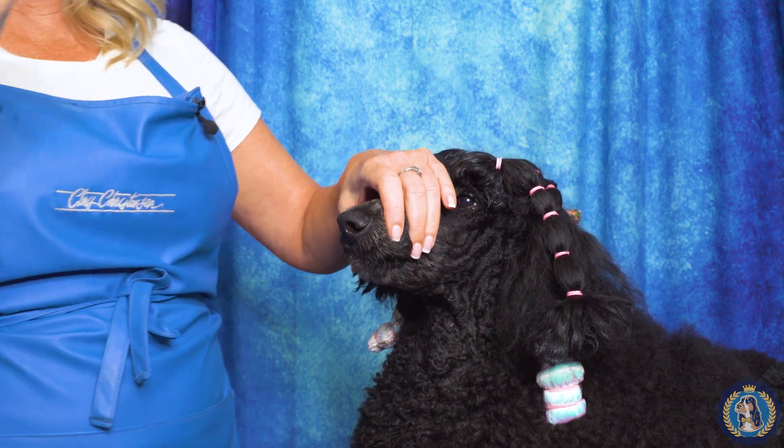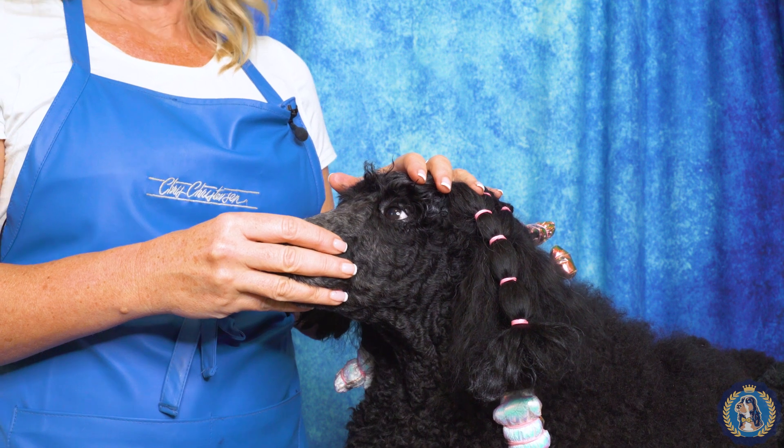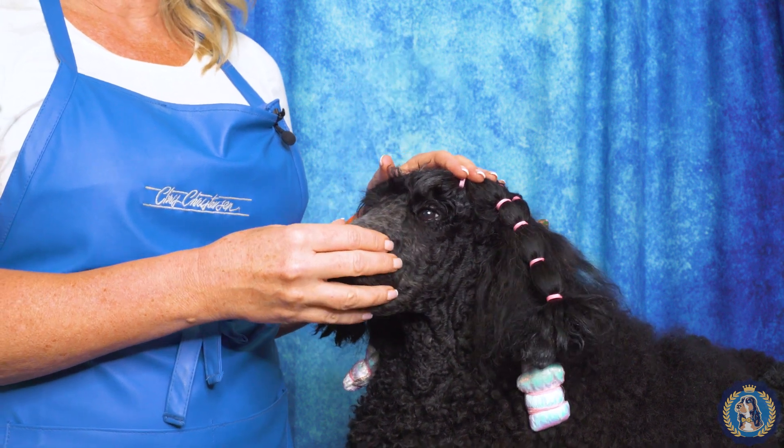So let's get down to what the teeth mean. Dogs typically have, or should have, 42 teeth — 22 on the bottom and 20 on the top. The difference being in the premolars.